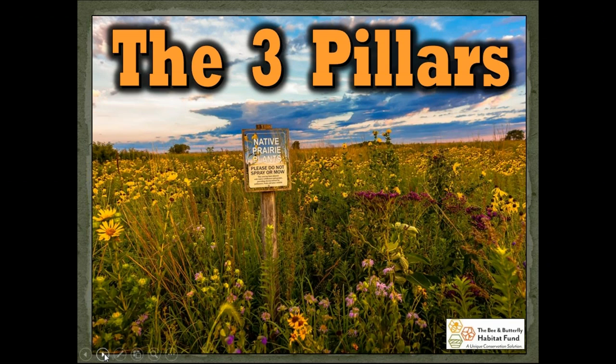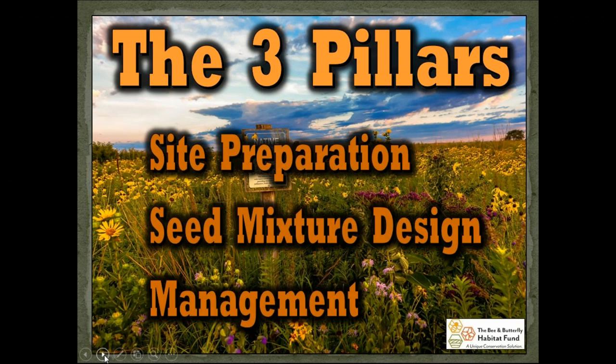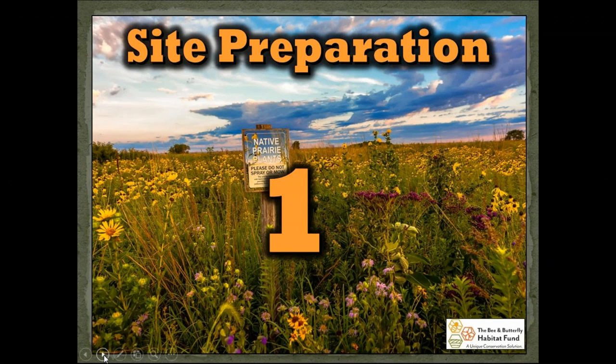With that, we'll jump into what I've called the three pillars of habitat management. Those pillars are site preparation, what you're going to plant — your seed mixture — and how you're going to manage it both once you've planted it and in the future. The first pillar, and I think the most important factor, is site preparation.